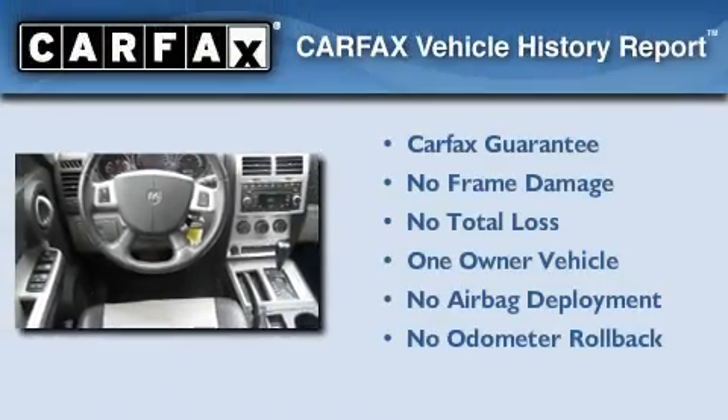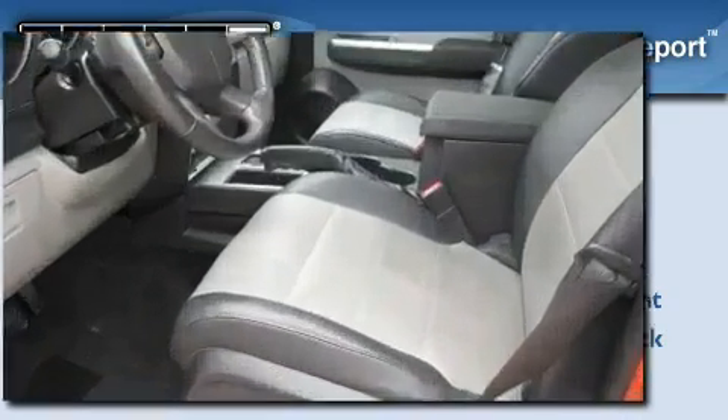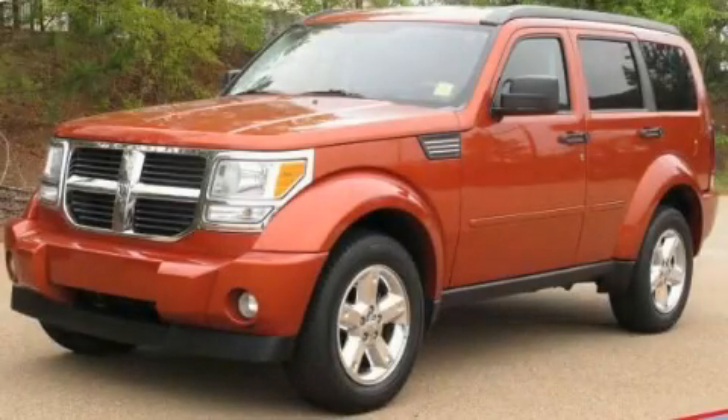This Dodge has had only one owner, and it qualifies for the Carfax buy-back guarantee. Please call today to reserve this vehicle for a test drive.